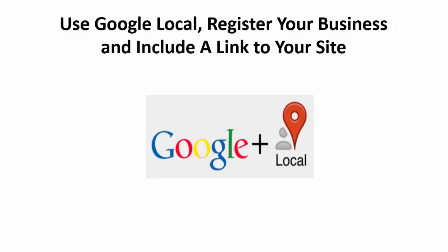Google Local is an offshoot of Google Maps, the most successful mapping service app in the world. When you search for a location on Google Maps, you also have the option of searching for specific businesses or types of businesses near that location.